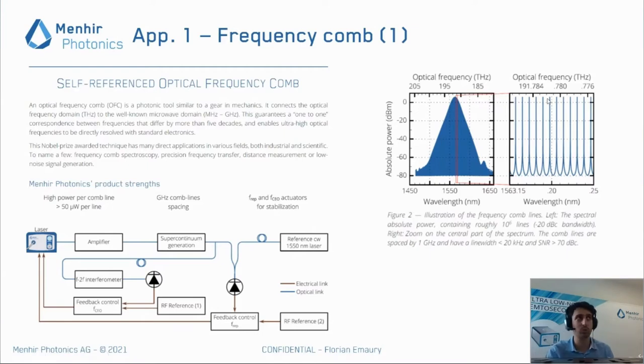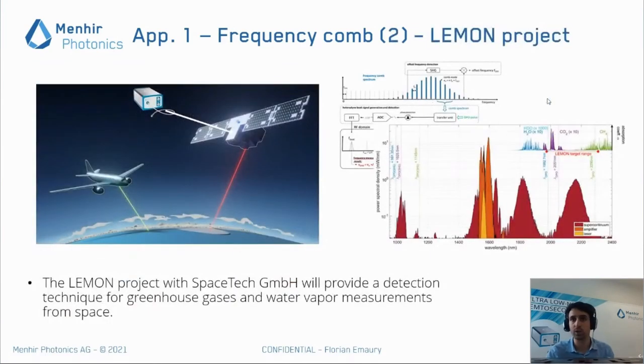One application related to space, that we are working on with a German company called Space Stakes in the context of the European Lemon Project, is to calibrate a full satellite optical system with our laser, in order to make greenhouse gas and water vapor measurements directly from space and measure the different densities of these gases in the atmosphere.